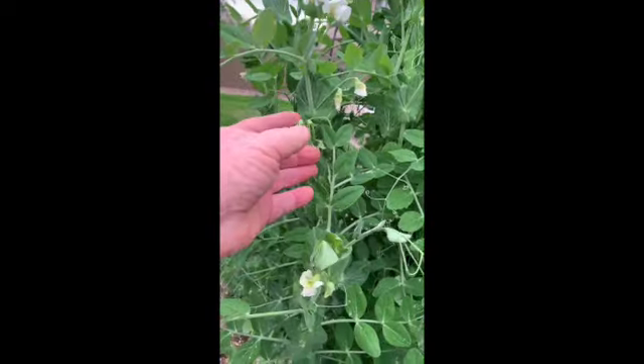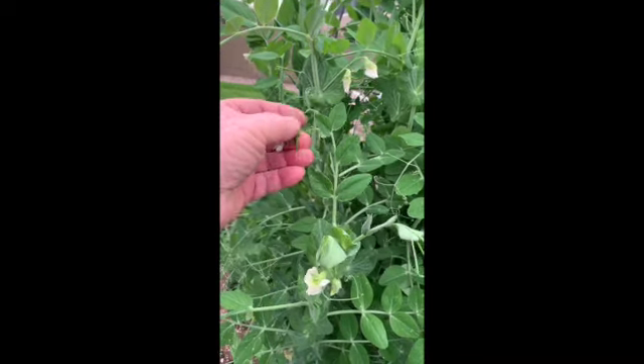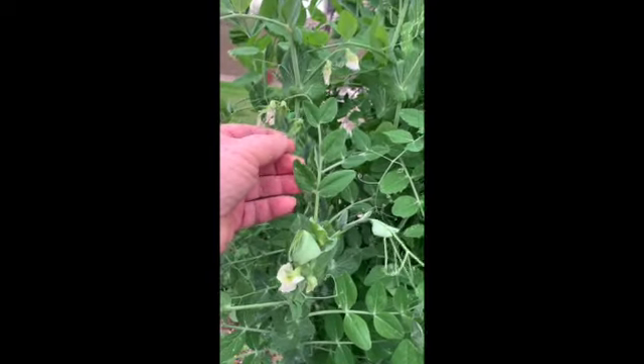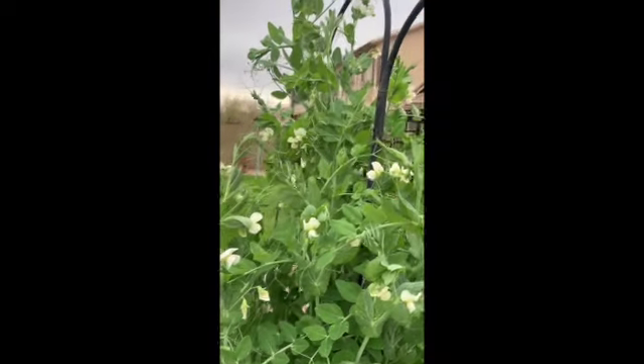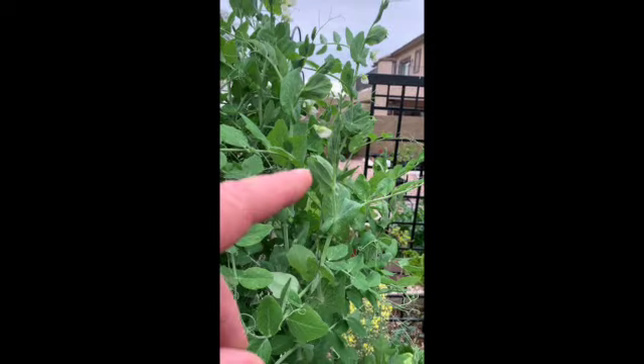March 20th. We're getting some more peapods developing. And over here, flowers are coming in nicely. See, all the way up there are flowers. You can't see it from this angle, but there's a peapod coming up in this area over here.